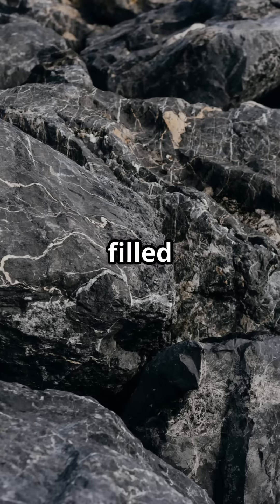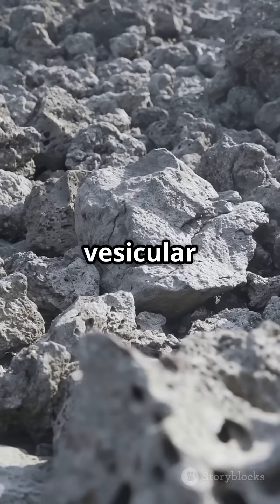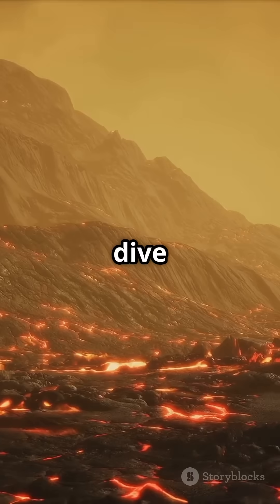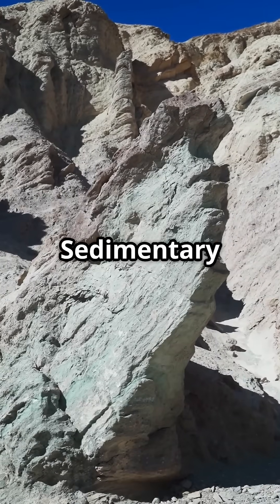Amygdaloidal: vesicles filled with secondary minerals — examples include amygdaloidal basalt. Pumiceous: so vesicular it can float — examples include pumice. That's a fiery deep dive into igneous rocks. Up next: rocks shaped by wind, water, and time — sedimentary rocks.